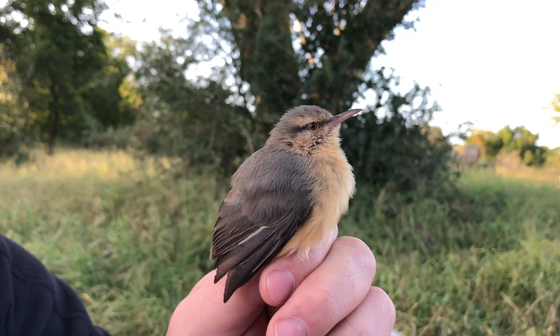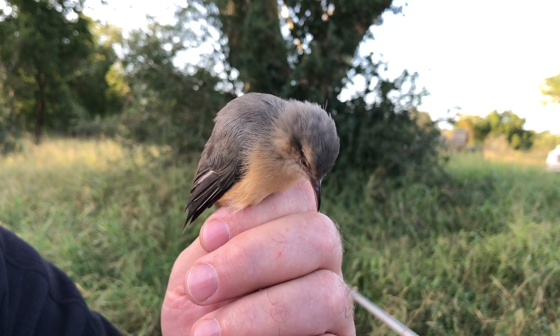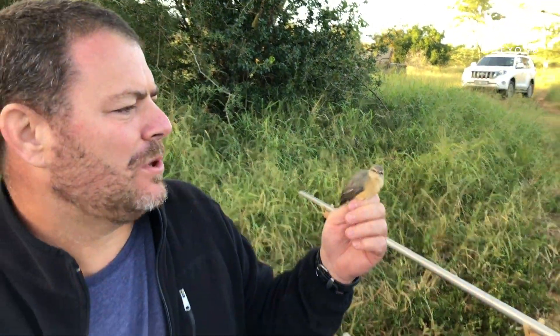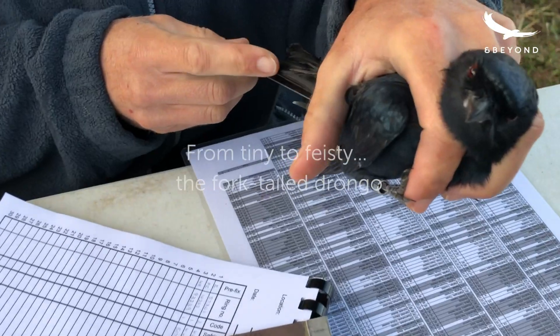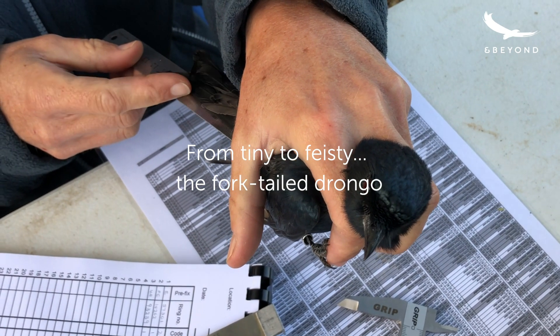This species likes to pull out the hair on your fingers. It doesn't bite too often, but it seems to... Depending on the species, some, like the terrestrial brownbuls, they get quite feisty and they make a lot of noise. These guys normally make a lot of noise too — that's actually how you tell the difference.